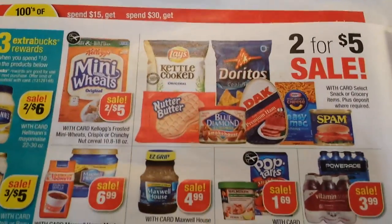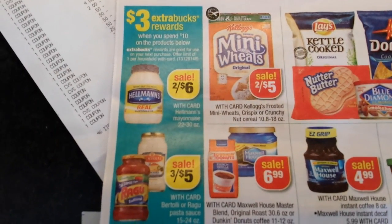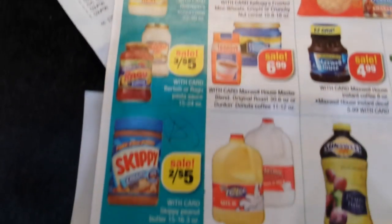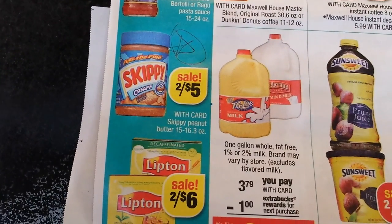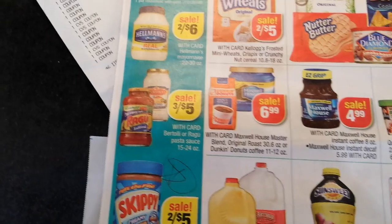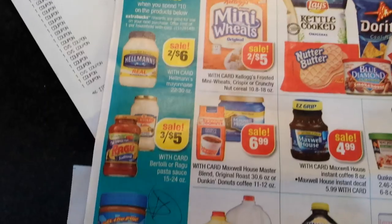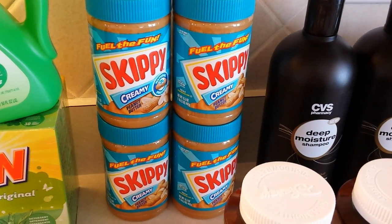As a prepper I'm always interested in food items. This week, if you spend $10 you get $3 extra bucks back. I went for the Skippy peanut butter — two for $5 — and got four of them to reach $10. There were Skippy coupons in Sunday's insert, about 75 cents off two Skippy, so I used two of those. Got some peanut butter for the prepper pantry.